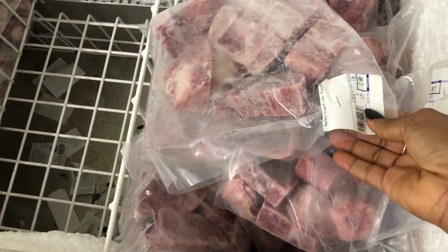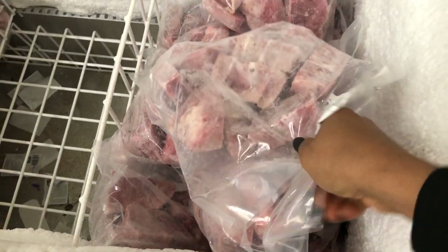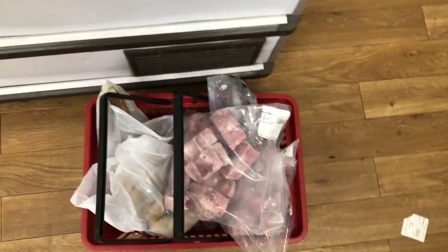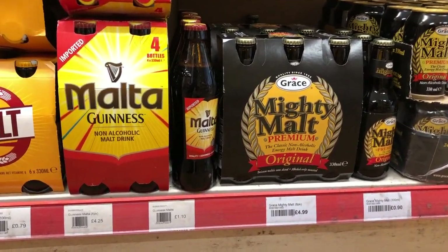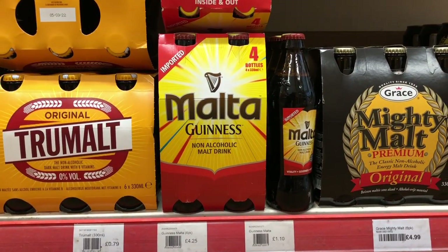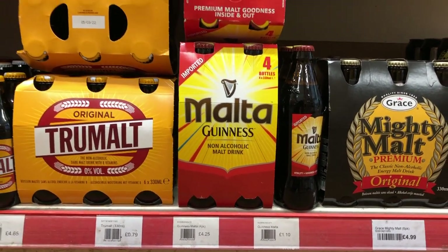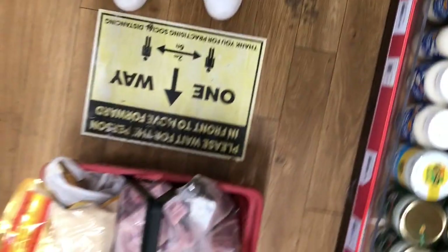I'm buying this turkey — fresh turkey wings. I really like doing voiceovers — do you like voiceovers? Let me know what you think! I always like buying Malta Guinness because I miss it a lot, but don't drink too much of it because there is a lot of sugar. It costs four pounds twenty-five for a pack of four, so about one pound each if buying individually, which is quite expensive. And with that, I'm done with my shopping for today.